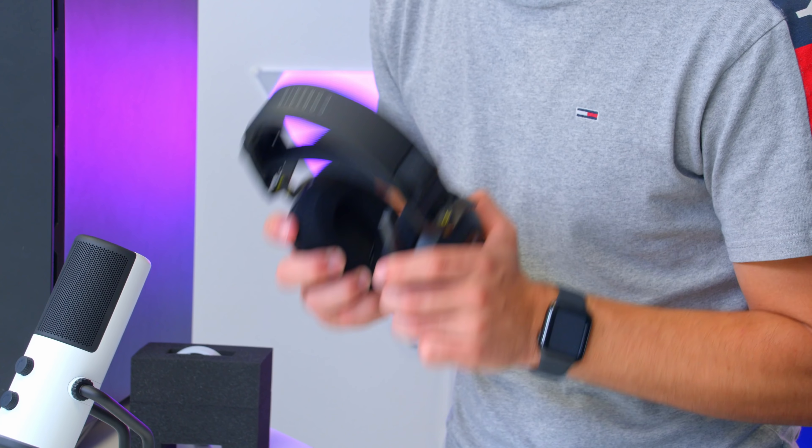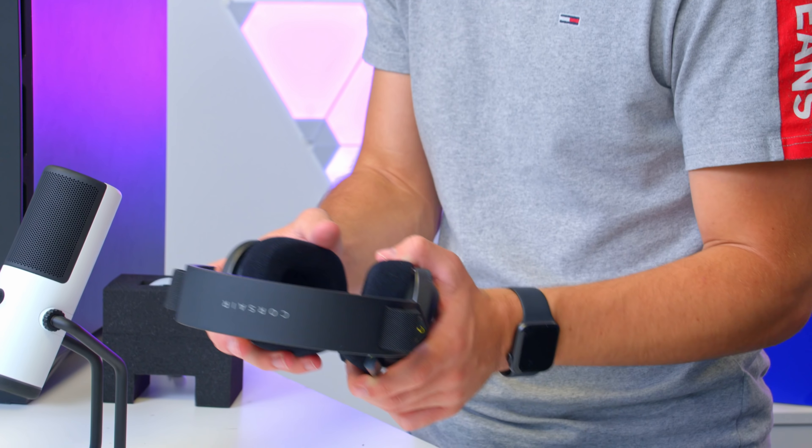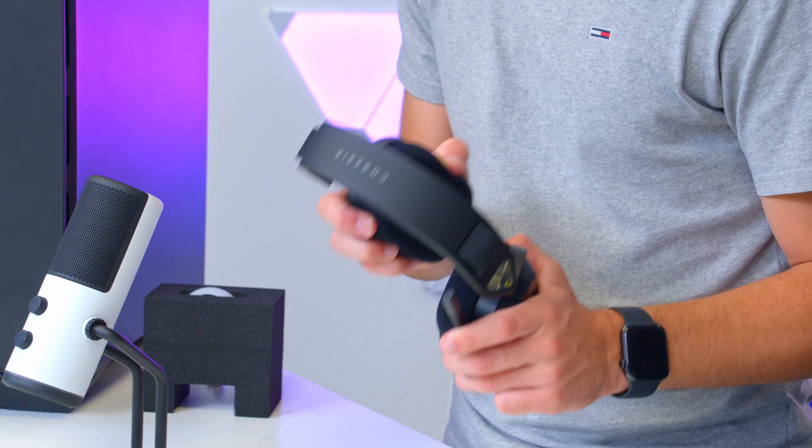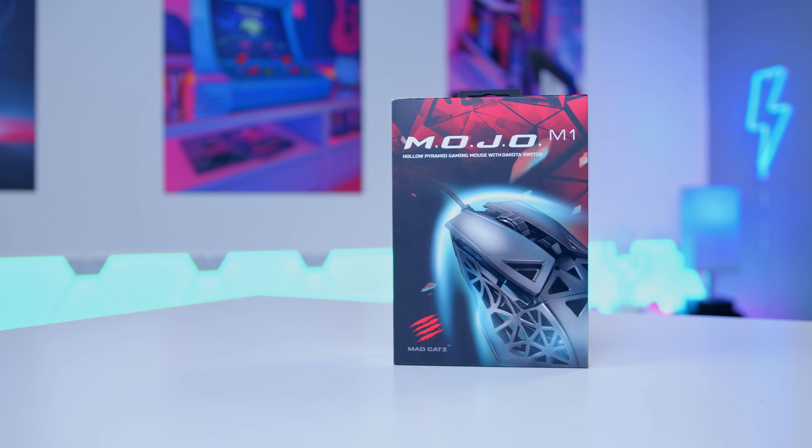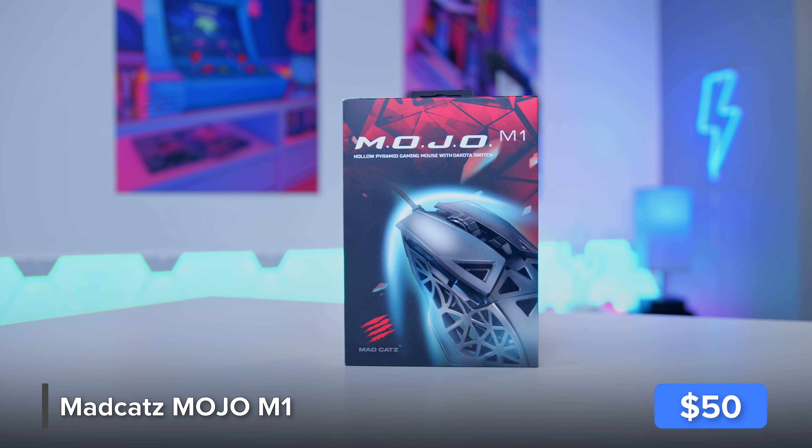Corsair really is leading the way as far as peripherals go at the moment — from the Elgato stuff to these latest headsets, maybe some new mice and keyboards as well. They really are on top of their game. I'll be coupling the setup with a super lightweight gaming mouse.